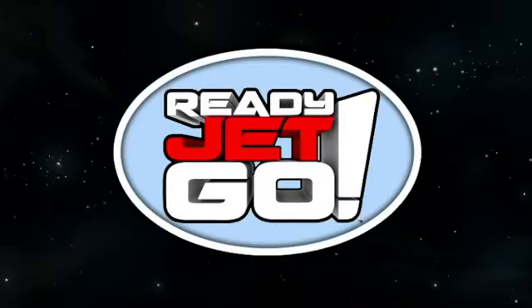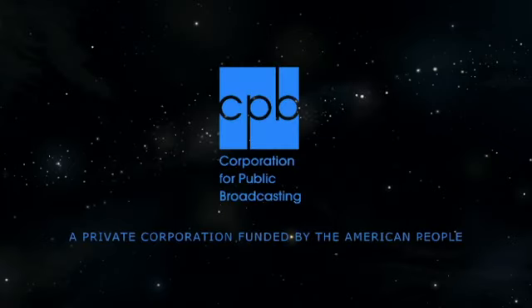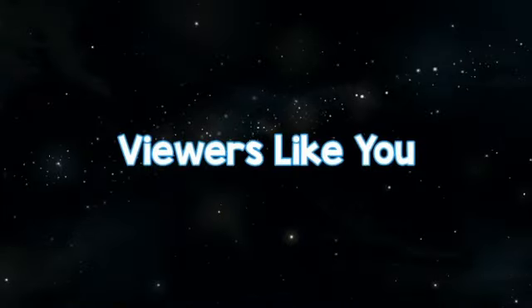Ready Jet Go is made possible in part by the Corporation for Public Broadcasting, and by contributions to your PBS station from viewers like you. Thank you.